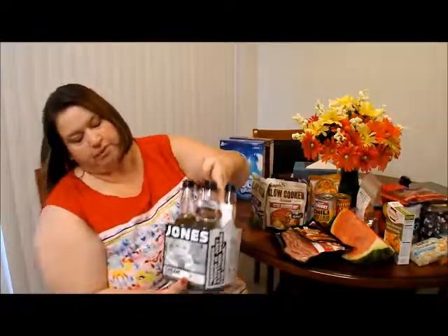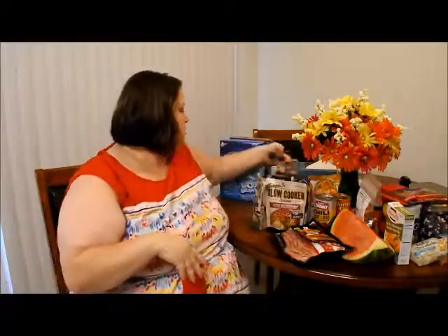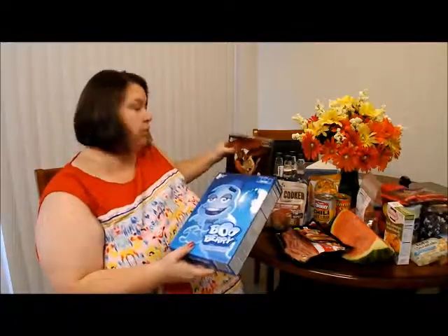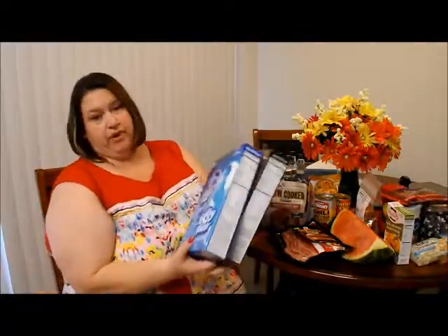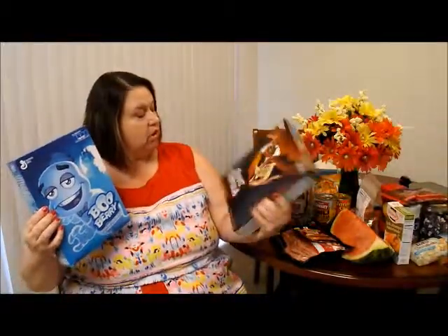My husband wanted some cream soda, so we got a little four pack of the Jones. And then I couldn't pass up my childhood favorites — two boxes of cereal that I can get my little sweet fix on: Count Chocula and Blueberry.